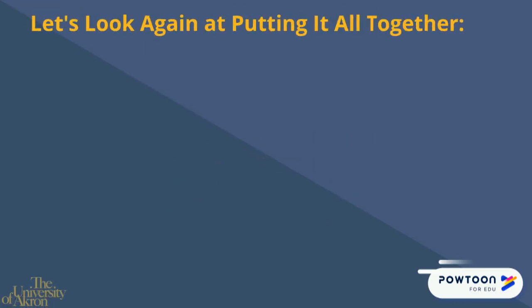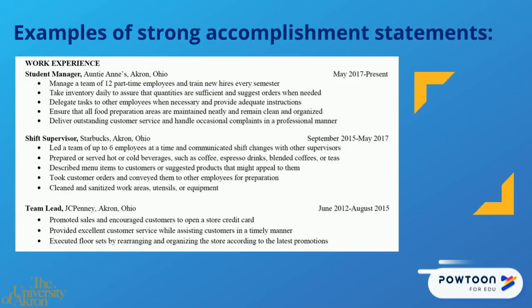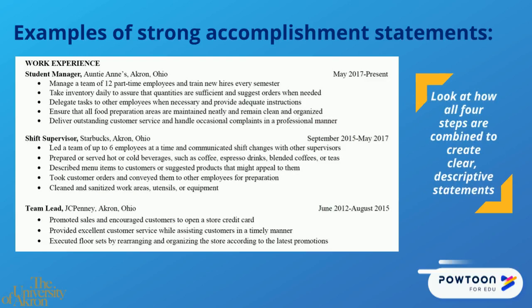Let's look again at putting this all together. In the final statement, the student said that they collaborate on a team of six baristas to fulfill custom food and beverage orders in a timely manner. Not only is this a good description of the student's work duties, but it also demonstrates that the student is learning collaboration, which is a transferable skill. Consider these other examples of strong accomplishment statements — look closely at how all four steps are combined to create clear, descriptive statements.